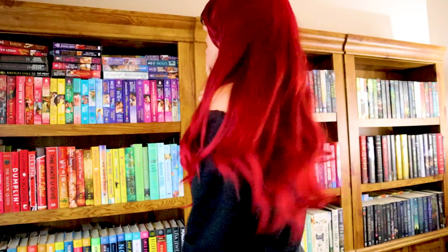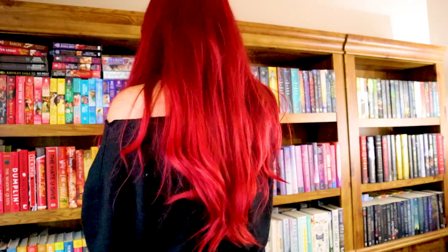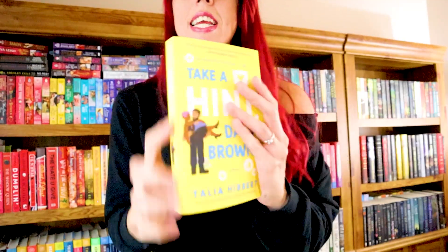Do you have a book with a character's name in the title? I think so — yes, I see it. With a name in the title — this one. Perfect. Take a Hint, Dani Brown.